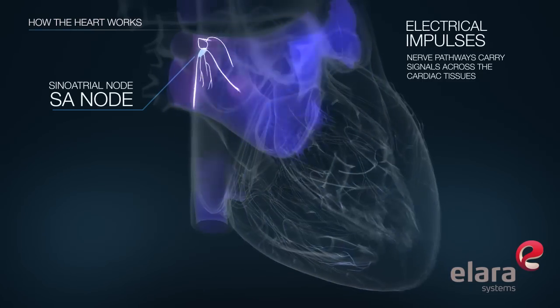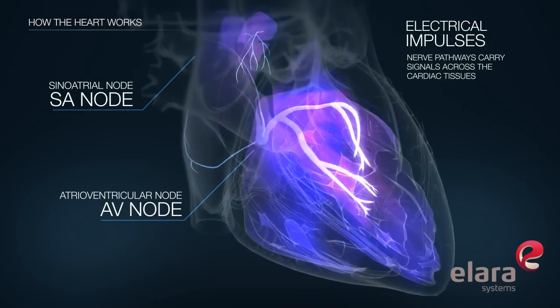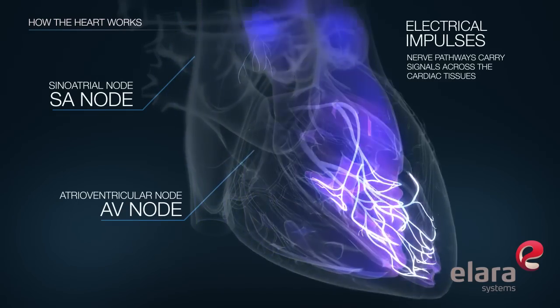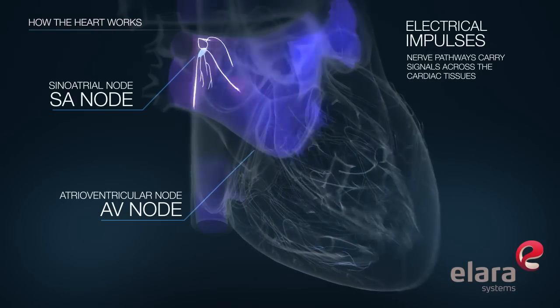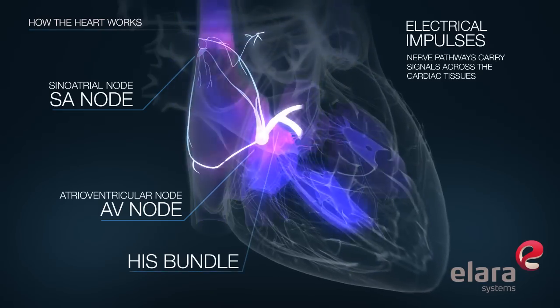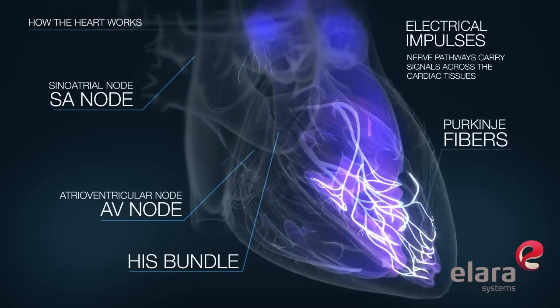The electrical signals pass through the atrioventricular, or AV node. The AV node acts as a natural gatekeeper for the heart, through which all the heart's electrical signals normally pass. The electrical signals then pass through the bundle of His to the Purkinje fibers, which cause the heart muscles to contract.